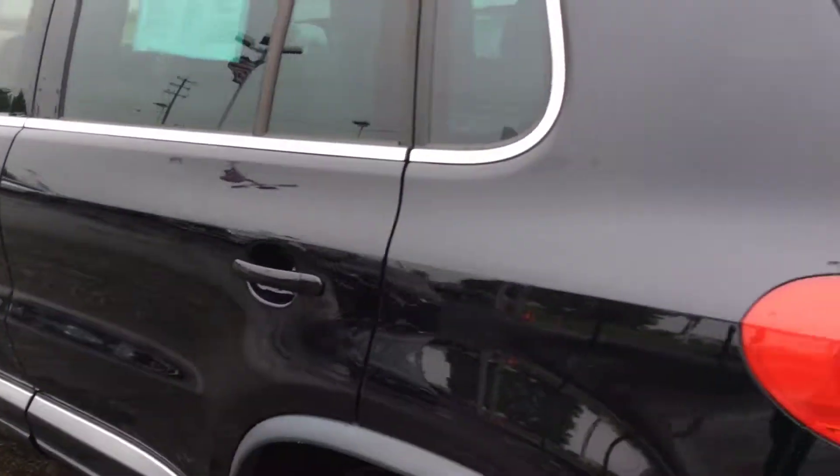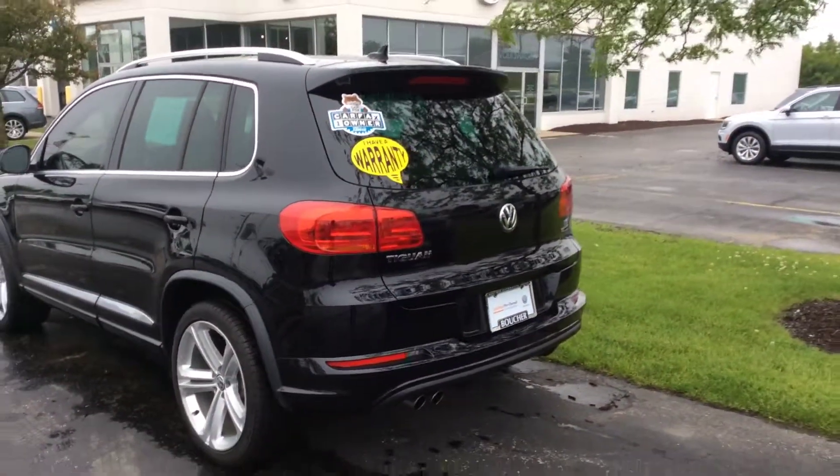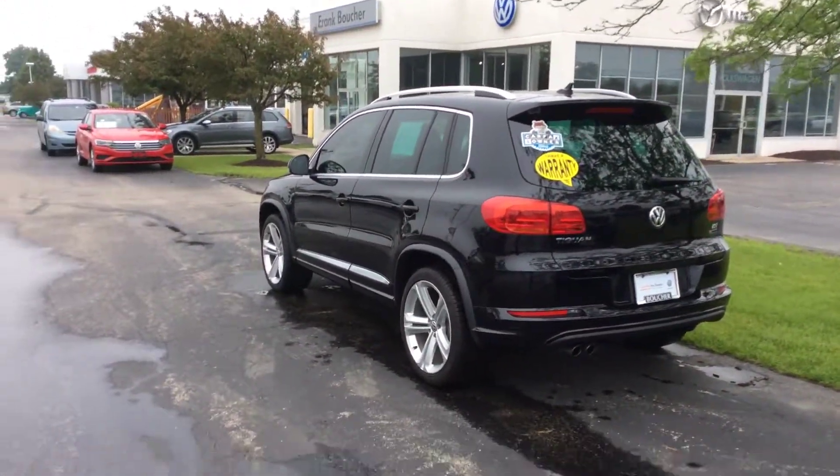This could be your Volkswagen Tiguan. Give us a call here at Frank Boucher Imports of Racine: 262-886-2886. Thank you.